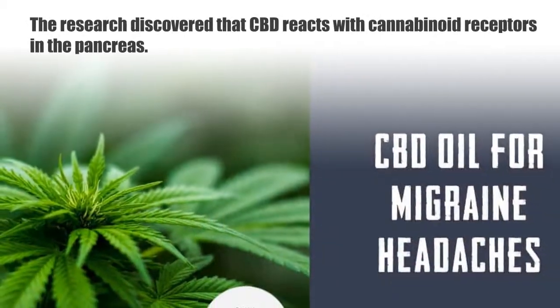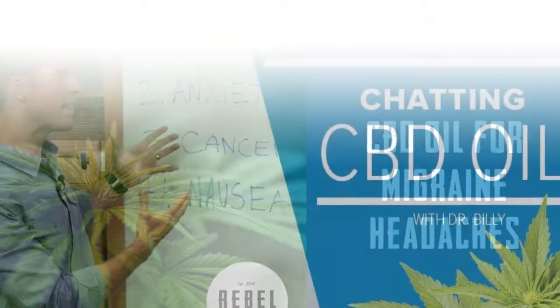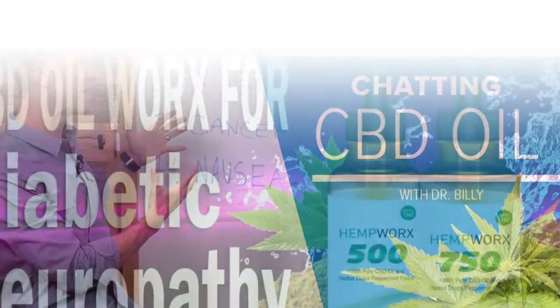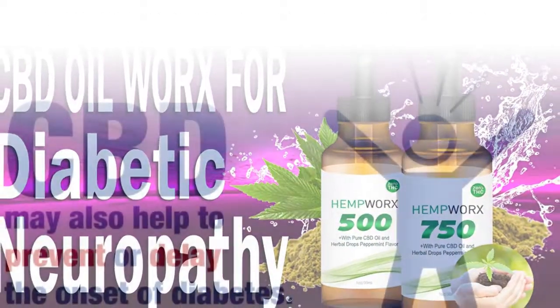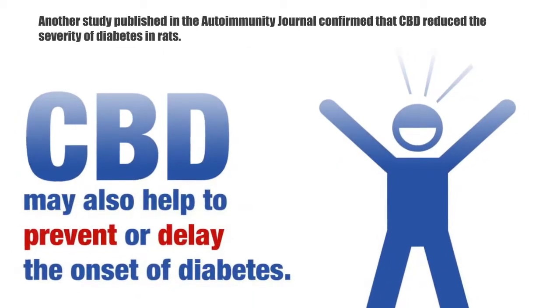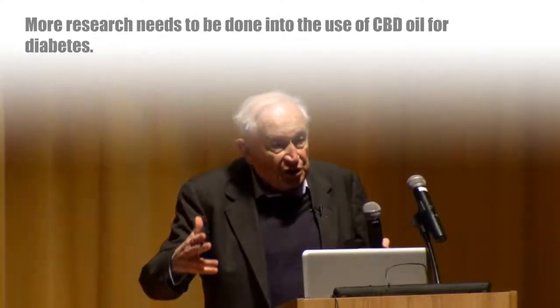A 2015 study conducted by Rafael Mecholam of the Hebrew University in Israel discovered that CBD reacts with cannabinoid receptors in the pancreas. CBD reduces inflammation and helps to regulate blood sugar levels, a reaction that could prove to be a useful treatment for both type 1 and type 2 diabetes.